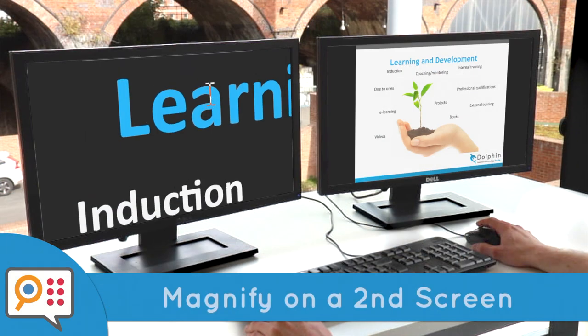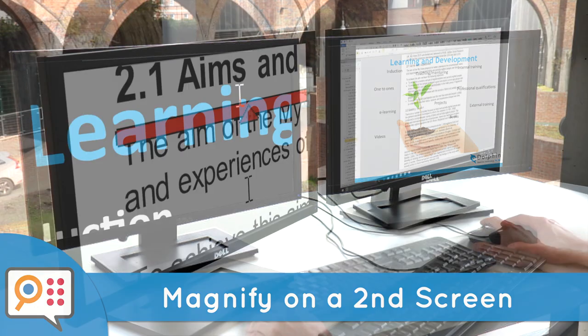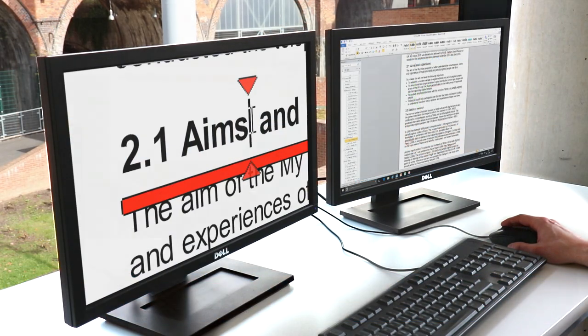Duplicate your magnified screen in standard view for PowerPoint presentations, finding your way around the screen or working with sighted colleagues.